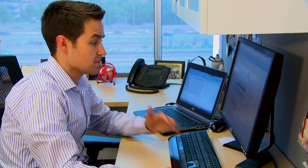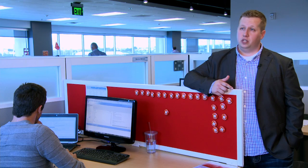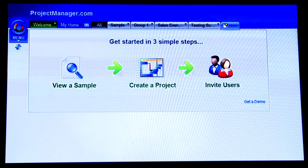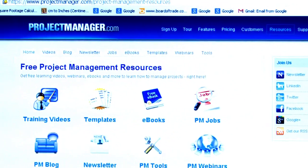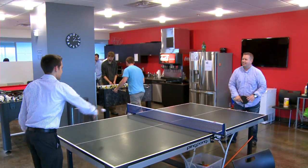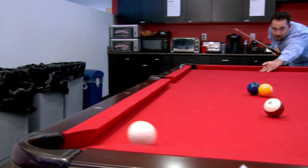ProjectManager.com allows us to all collaborate within the same tool, store documents and other project specifications in the same area, and for management to constantly keep track of current statuses. What we noticed was it was easy to use and very intuitive when you were able to get into the product and start building out your timelines and managing them. ProjectManager.com is really interested in improving you as a project manager, the processes that you're using, and of course utilizing the software to make it easier to fulfill projects.